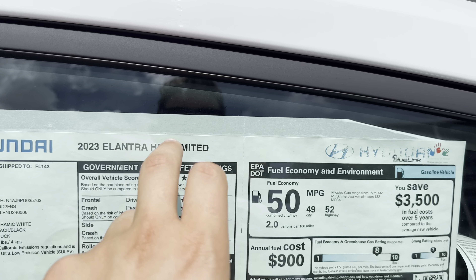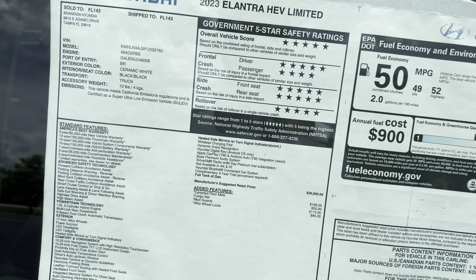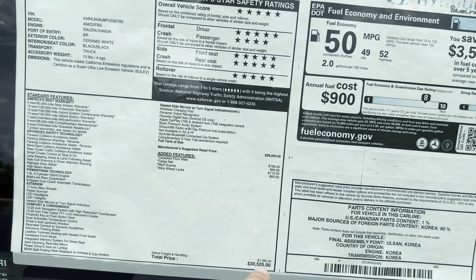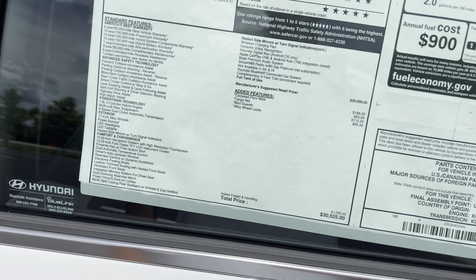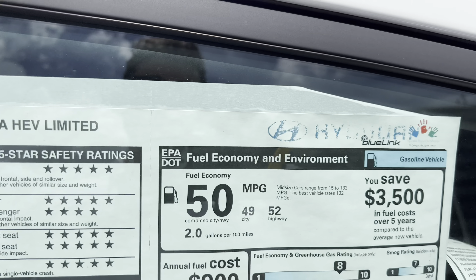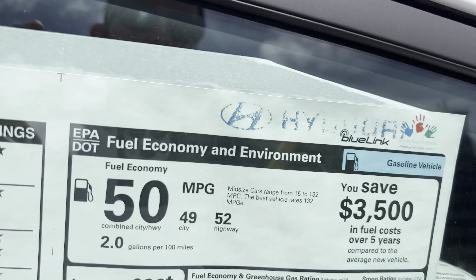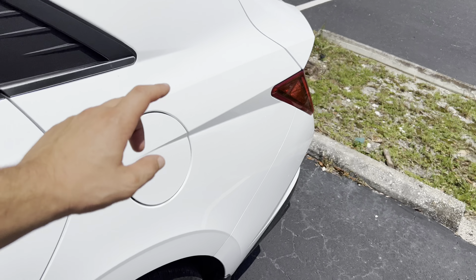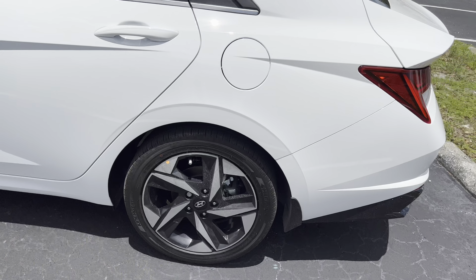Loaded with standard features — base price of $29,000. After a few hundred bucks in floor mats and mud guards, you can expect a $30,000 total price after an $1,100 destination charge. 50 miles per gallon combined — very good fuel economy, not quite as good as the Blue, but with added weight and heavy electronics inside, 50 combined MPG is still an excellent number. Not a push-to-open gas cap; the latch is inside.